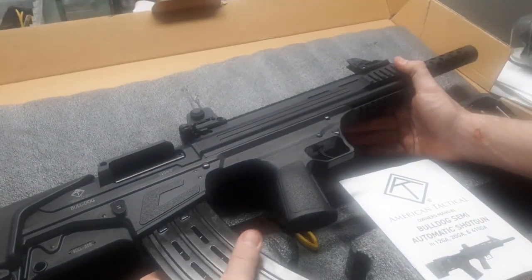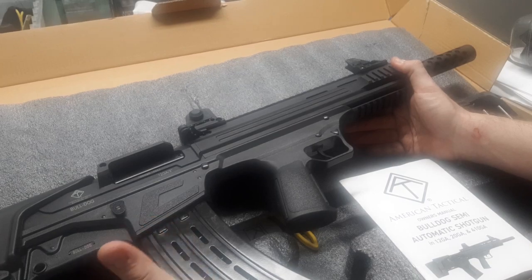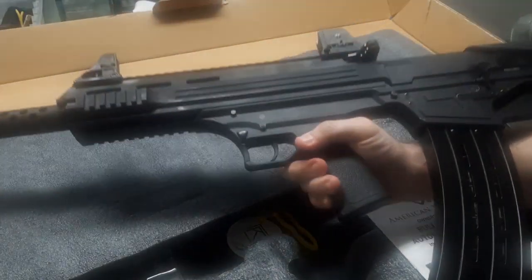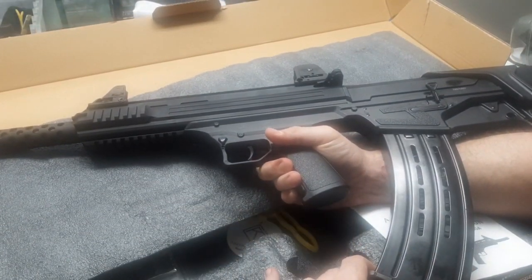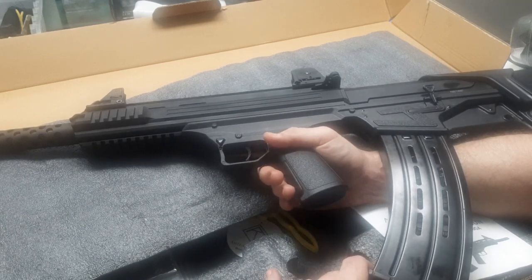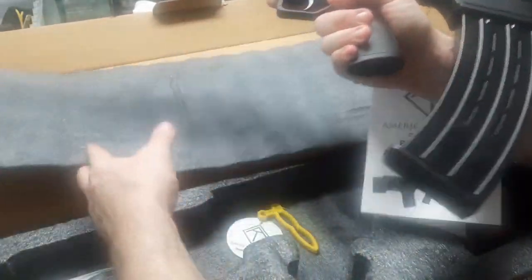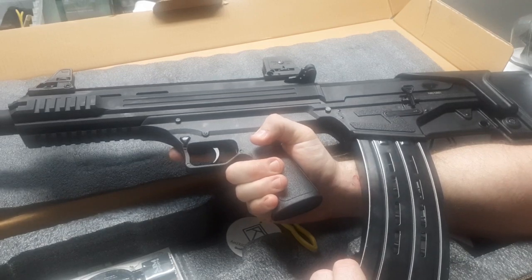I just don't think anything can beat 5+1 or even 10+1 at 12 gauge. More and more home invasions are happening with multiple attackers — armed, 3 to 5, sometimes kicking in the door with body armor, pistols, shotguns, rifles. So I really think this could be a better option for home defense than an AR.